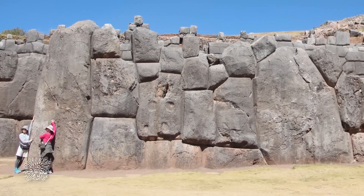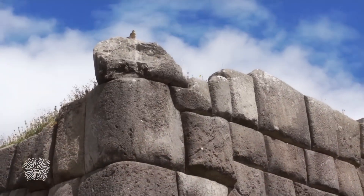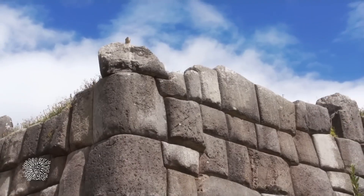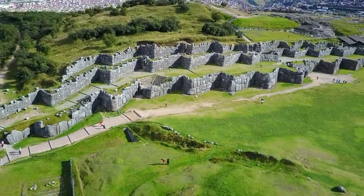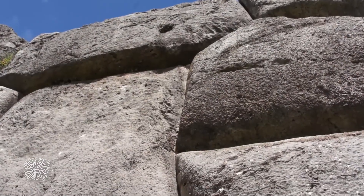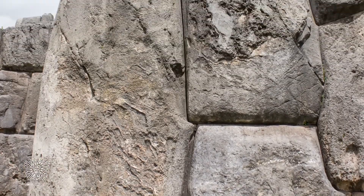How did the builders shape and transport these massive stones with no modern tools? Some believe they used advanced techniques that have since been lost. Others go further, suggesting help from unknown sources. Whatever the truth is, the Sacsayhuaman Walls continue to stand strong — not as ruins, but as evidence that ancient builders knew something we don't. Something powerful, something precise, and something still hidden in the stones.